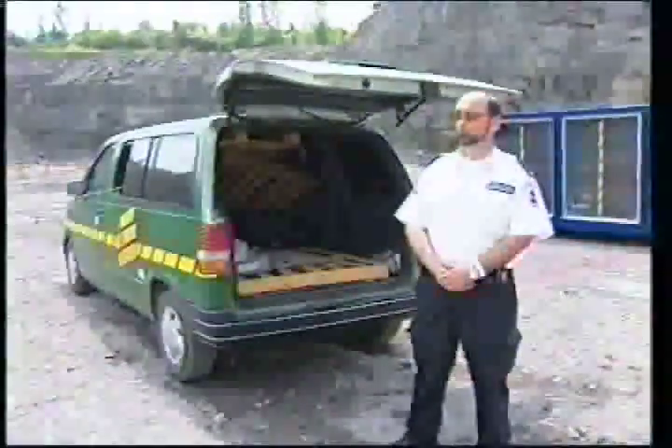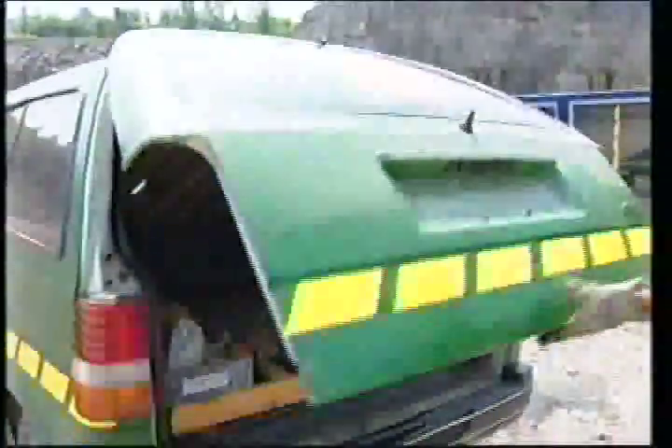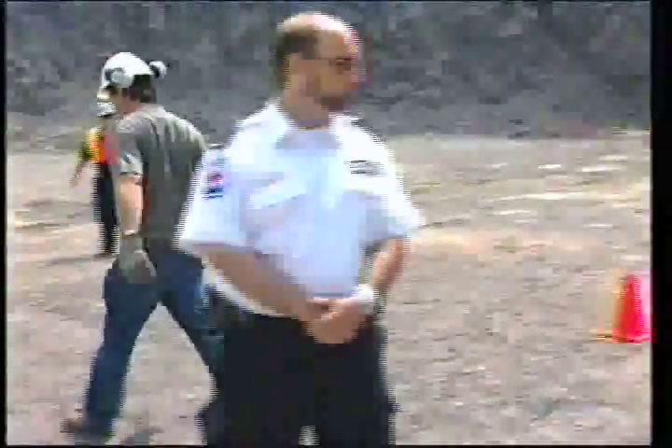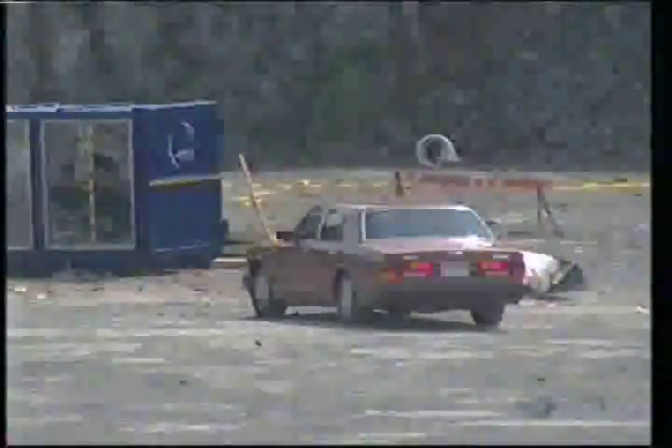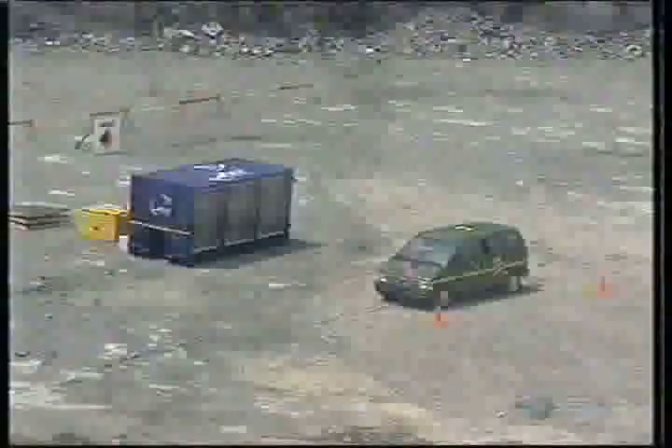In just a few minutes, this van will be blown to smithereens. It's being wired with a powerful car bomb — the same kind of bomb that kills and maims innocent people in Israel, Iraq, and elsewhere. The architect of this destruction is Ottawa businessman Peter Fabian. A typical bomb in a car in Israel is three to five sticks, and the FBI protocol is 30 feet. We're using 10 sticks at 20 feet, so we're going to the extreme maximum on this. It's going to be violent.